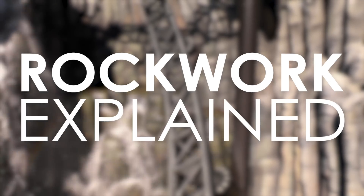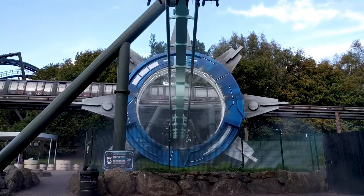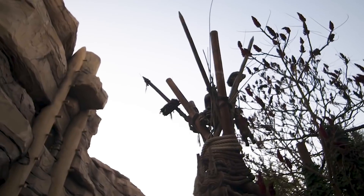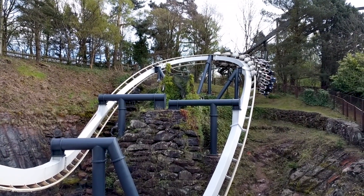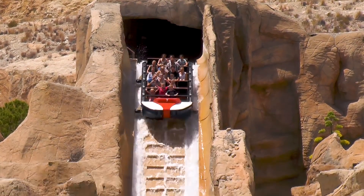Rockwork Explained. Many rides around the globe feature impressive theming elements in the form of large buildings or a variety of props. No element is more impressive nor immersive than the focus of this video. Rockwork can be found on a multitude of attractions at a large range of theme parks, and it often serves, along with a mixture of other elements,